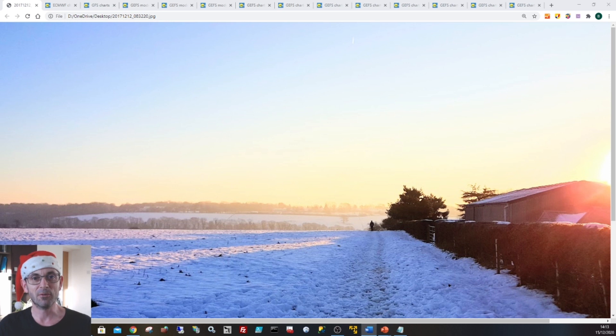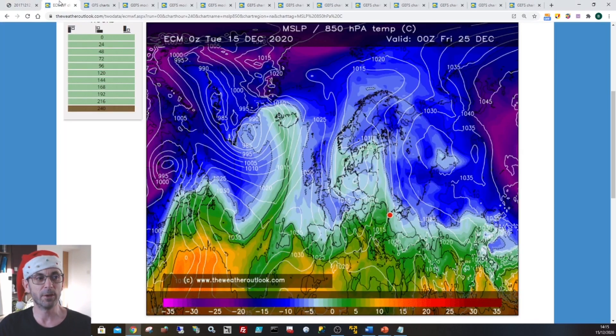Without further ado let's take a look at some of the charts. I'll start with this morning's European model. This shows upper air temperatures and surface pressure on Friday the 25th of December - the big day itself. What we can see is the UK in the centre with an area of high pressure toppling across the country, building in from the west. Underneath that we've got fairly cold upper level air, and that suggests a mostly dry picture, although a chilly one. There could be some wintry showers around, particularly in northern and eastern areas. So that's the ECM model, the latest view of it.